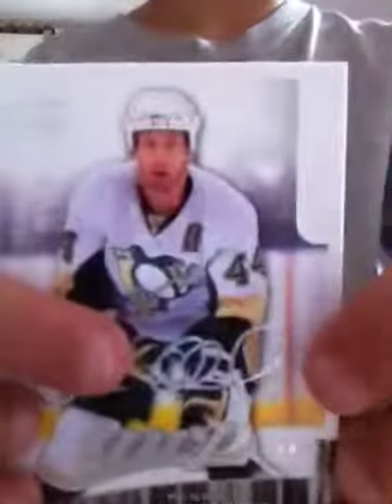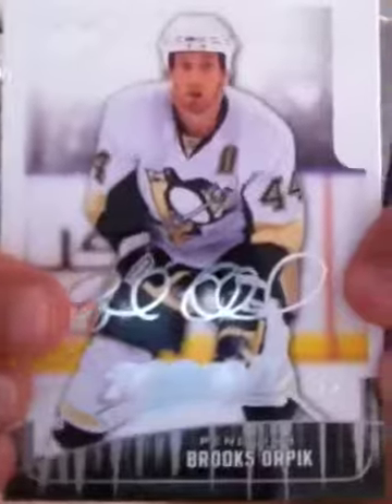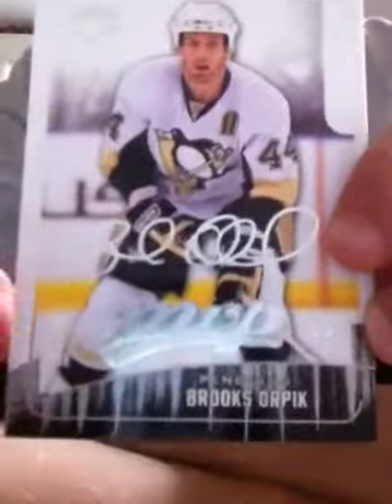Next up is from the Pittsburgh Penguins, Brooks Orpik. It's a signed card and an MVP card.